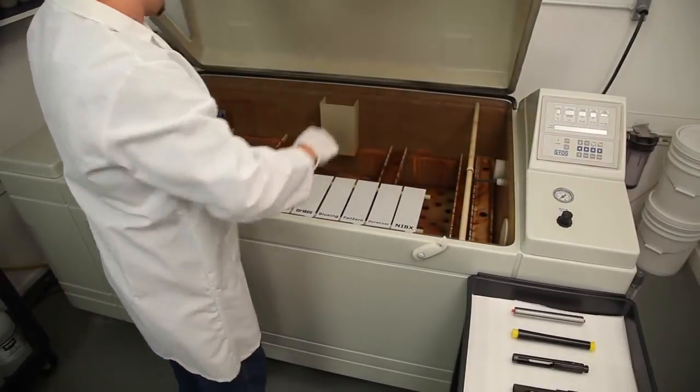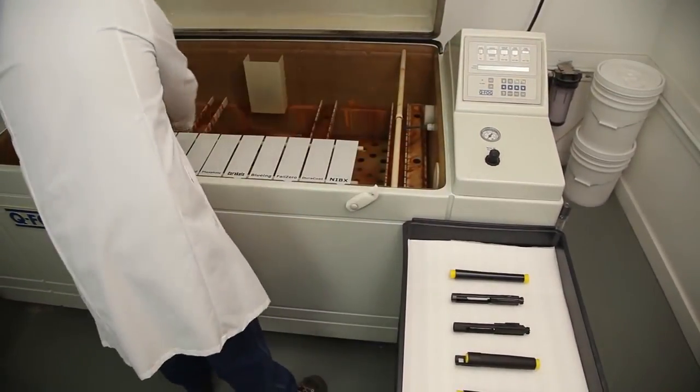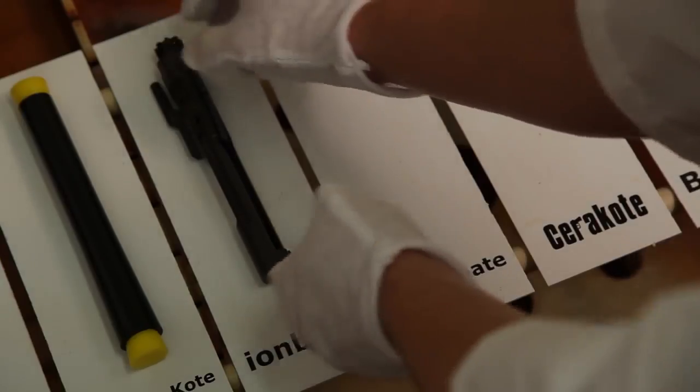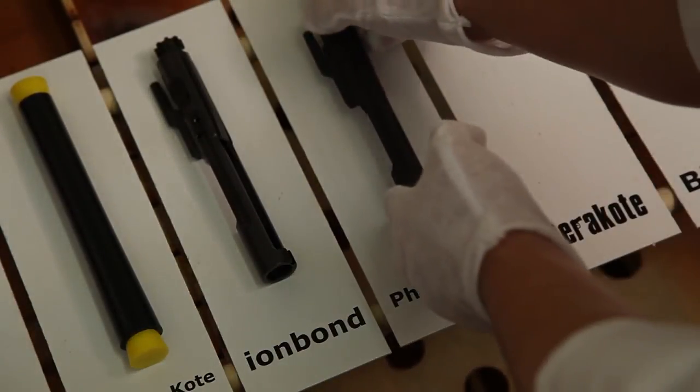Nine firearm components in total are placed into the salt chamber to see how long it takes for each finish to show initial signs of corrosion. At that point, time will be noted for that particular finish.